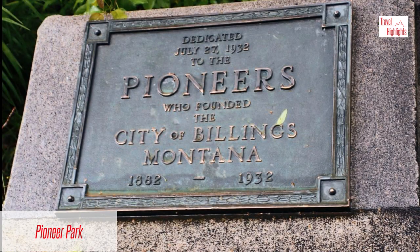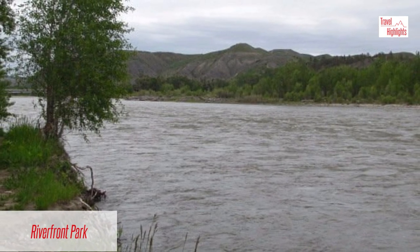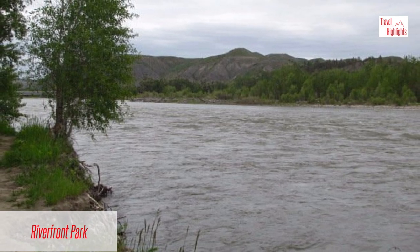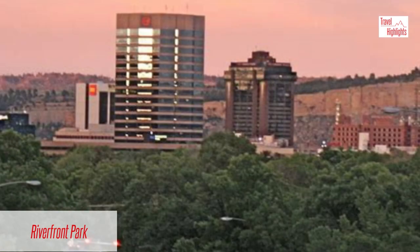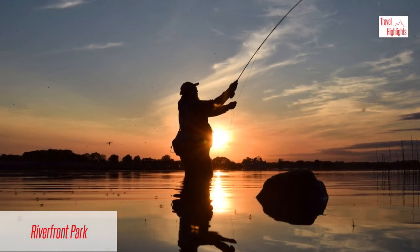Pioneer Park denotes Billings' founding. Riverfront Park is a scenic city park located by the Yellowstone River in downtown. It offers close-up views of the Yellowstone River as well as fishing spots.